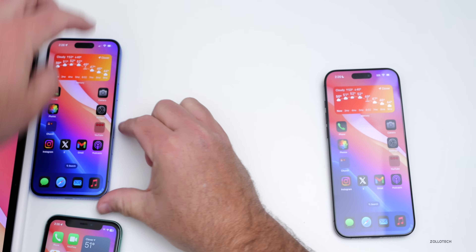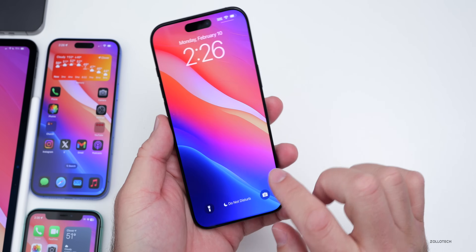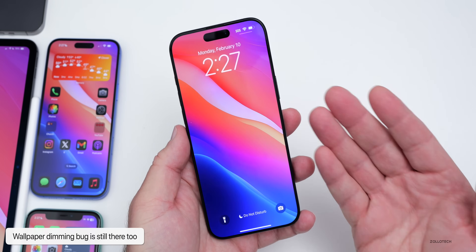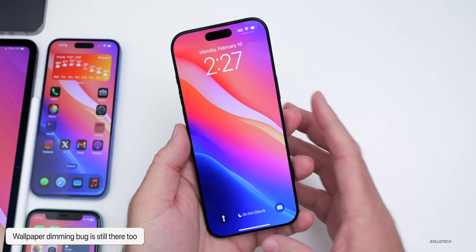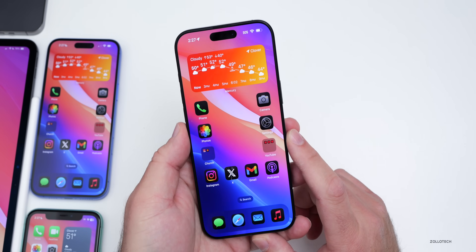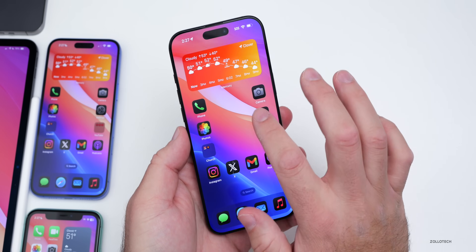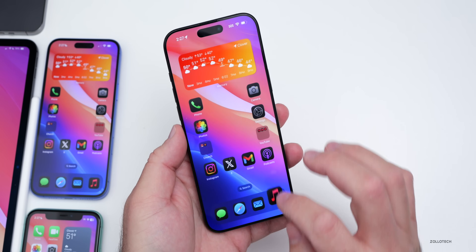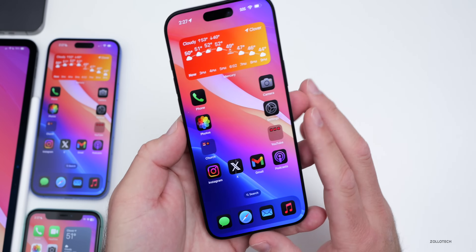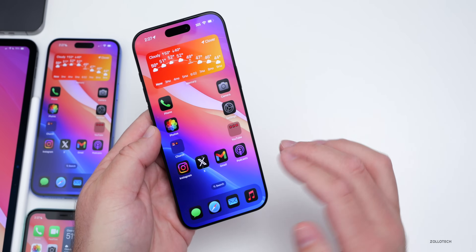I also noticed that notifications seem to be coming through for more apps, so maybe this was an issue for some before, but I'm seeing more notifications even if the overall app isn't set up properly. We still do not have the iPhone 15 wallpaper though. The touch bugs also seem to have been resolved — it's much more responsive going into different apps, swiping through, and missing fewer touches. Apps are opening nice and fast, especially if they've been loaded already.